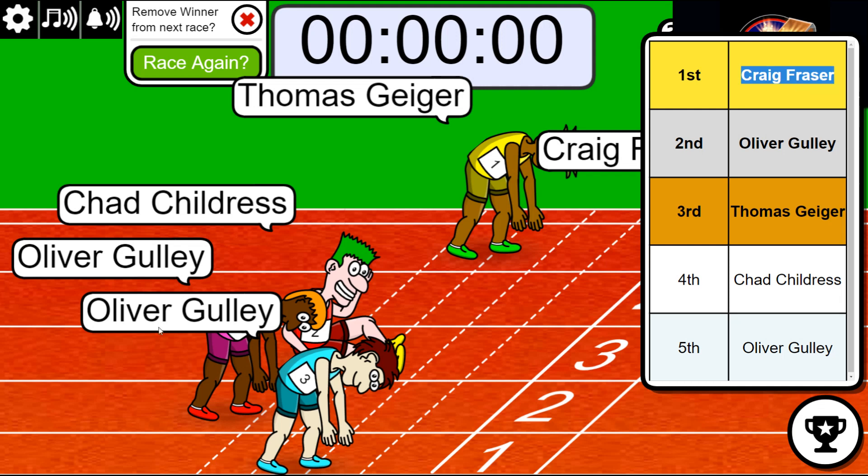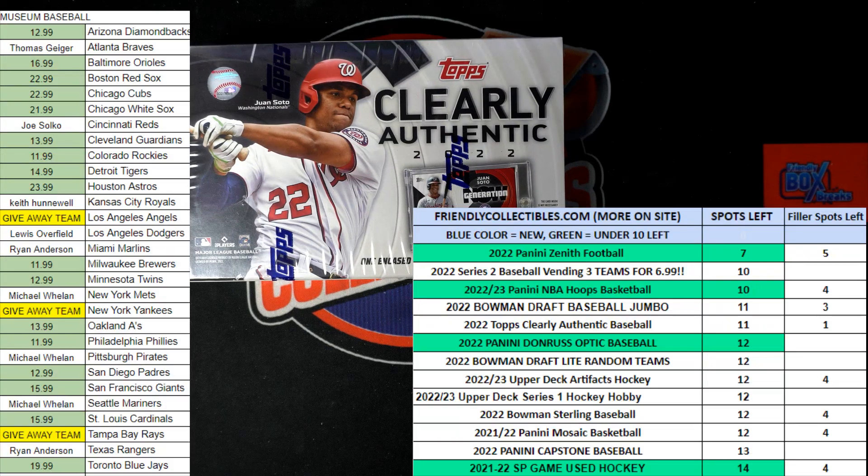That's one of our hotter breaks right now. With the new filler coming up, we'll be down to eight left in the break. I'm going to be linking that up — the box is very very close to ripping open. We'll just be counting down for the next big thing in Clearly Authentic.